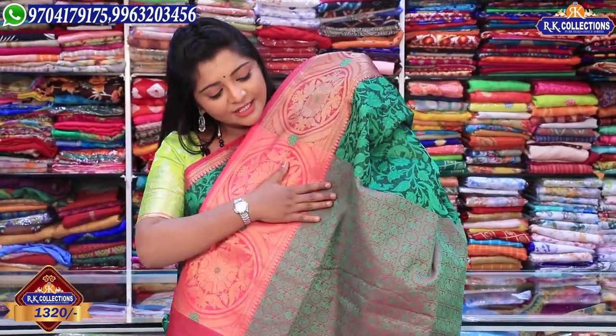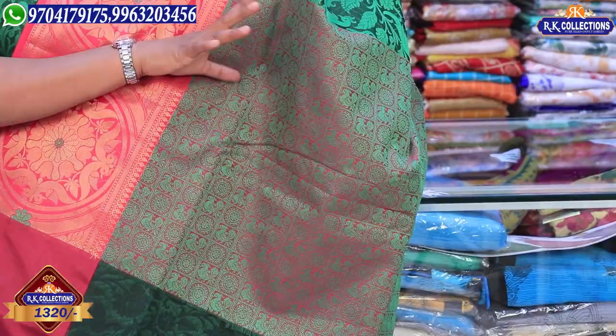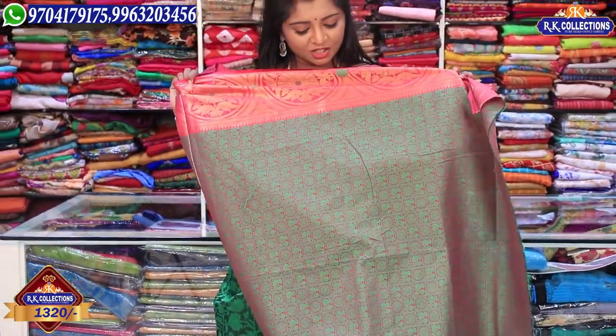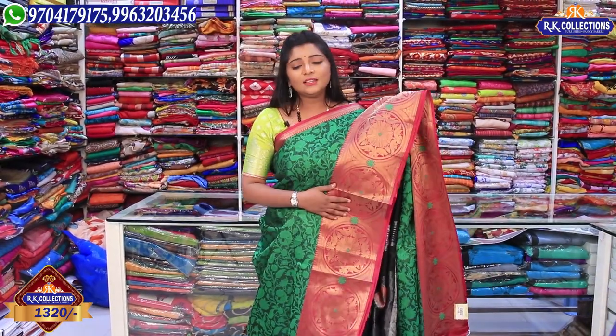When we look at it, it has a short palette in the weaving. We have a pink combination with flower design and peacock design. We have a blouse in the same combination included on both sides. This is a highlight of this palette. The wholesale price is Rs. 1320.